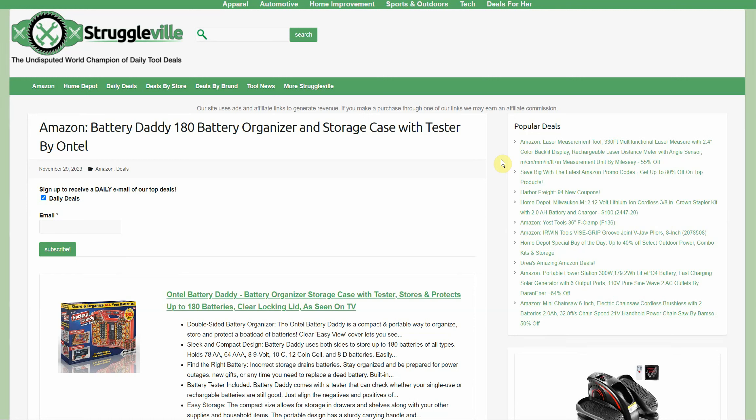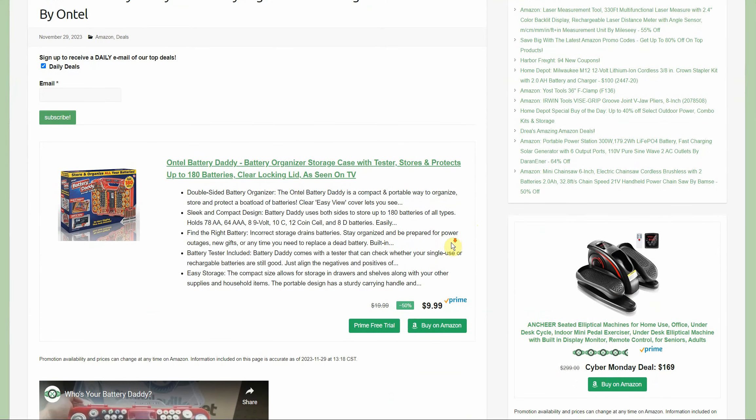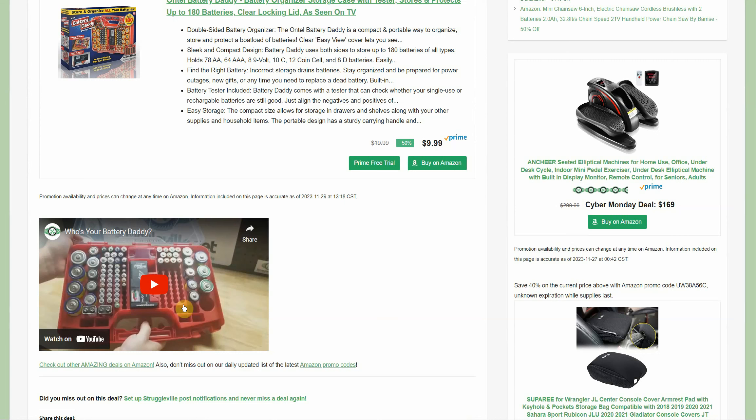Next up, we got the Battery Daddy — 180 battery organizer with storage case and tester. It's on sale for $9.99 right now. This is another item I picked up a couple of years ago. For $9.99, I think it's a really good deal. Both ends open up and have different types of storage, and you get the little tester right in the middle so you know if the batteries are dead or not. It holds 180 batteries.